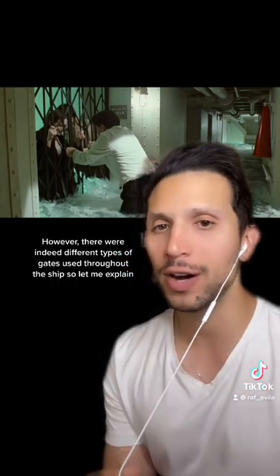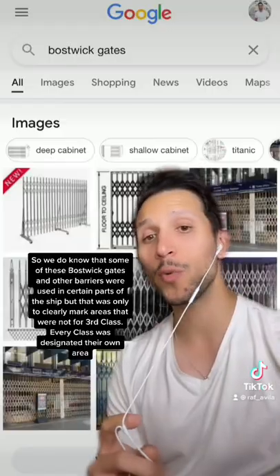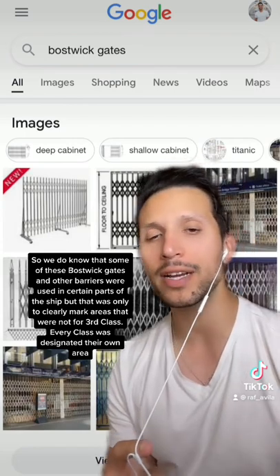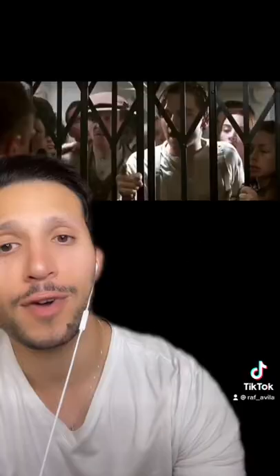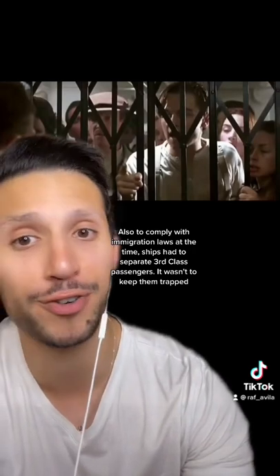However, there were indeed different types of gates used throughout the ship. We do know that some of these Boswick gates and other barriers were used in certain parts of the ship, but that was only to clearly mark areas that were not for third-class. Every class was designated their own area. Also, to comply with immigration laws at the time, ships had to separate third-class passengers — it wasn't to keep them trapped.